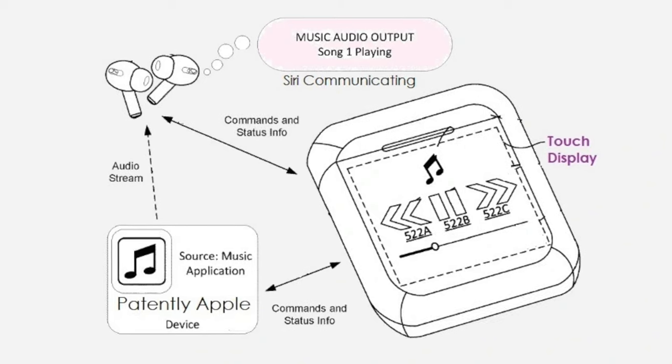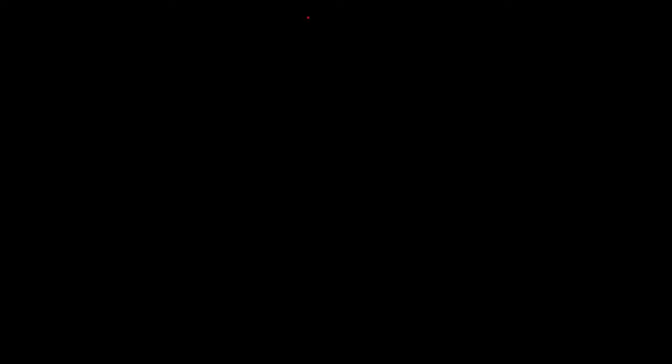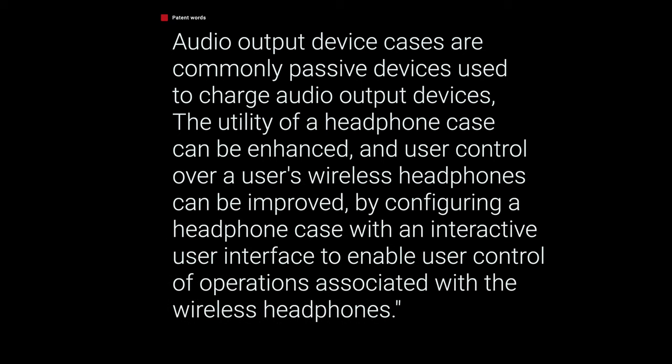Last week, the U.S. Patent and Trademark Office published a patent that Apple had filed for back in September of 2021. The patent depicts a device that looks kind of like an iPod Nano inside of an AirPods case with a touchscreen on the front. The patent reads in part: "Audio device output cases are commonly passive devices used to change audio output devices. The utility of a headphone case can be enhanced, and user control over a user's wireless headphone can be improved by configuring a headphone case with an interactive user interface."